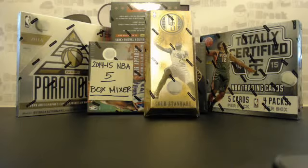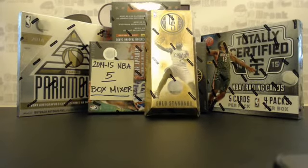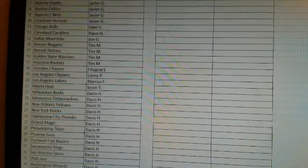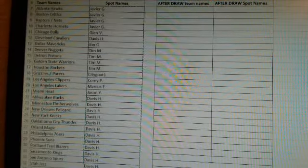We got 28 spots all filled up and we're going to do a random team break. We will random all names three times, like we do for all randomizers. And then we will random the teams three times. Let me copy and paste all the names and get to the randomizer. We'll randomize the teams of people in the break first.